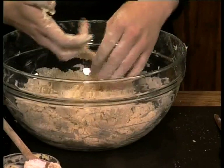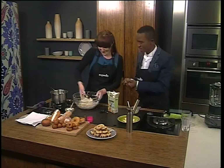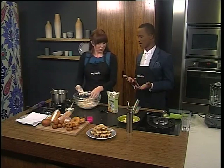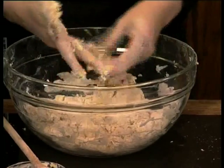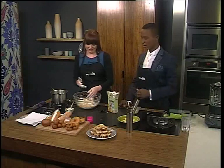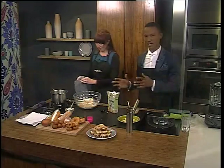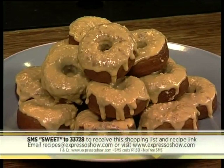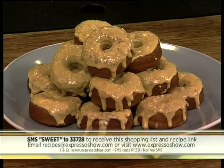If you've got a machine you can stick it in there. I always like getting involved with my hands in cooking because it makes you gain an appreciation once the final product's done — you can taste the love. If you've just tuned in, we're making caramelised white chocolate doughnuts. You can SMS the keyword SWEET to 33728 and you'll get the ingredients list as well as a link to the recipe. SMS costs R1.50 and T's and C's apply.